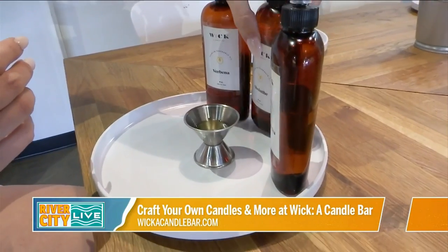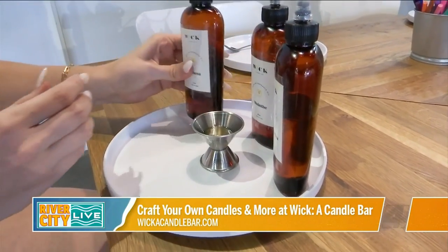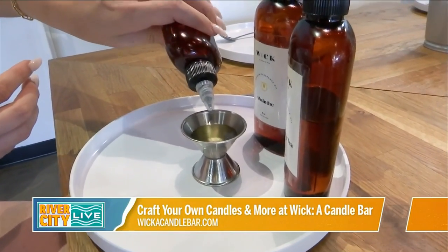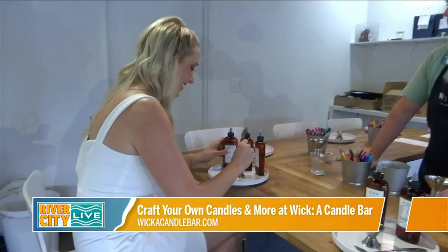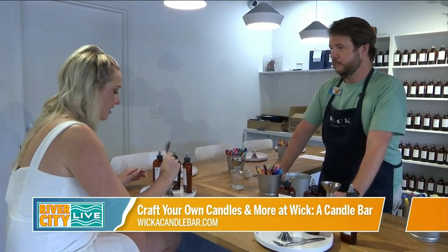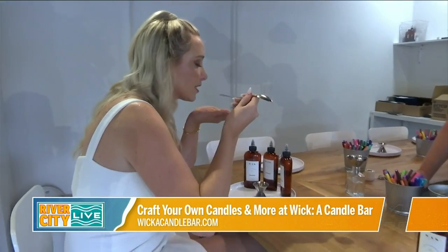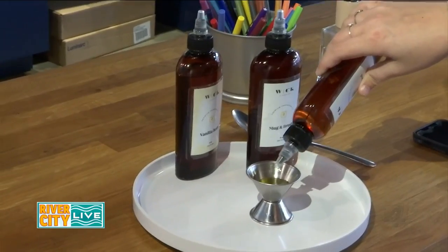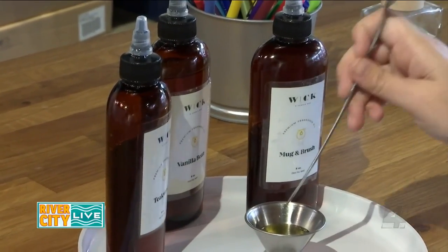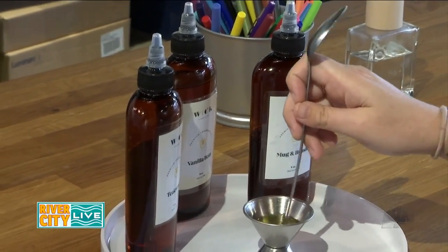Now Hampton, if people want to come hang out at Wick — can you come by yourself, do you need a reservation, can you come with a group? So we do offer walk-ins, but we're getting so busy nowadays that we usually like customers to give us a call or email us at pour@wickacandlebar.com, usually for groups of four or more.